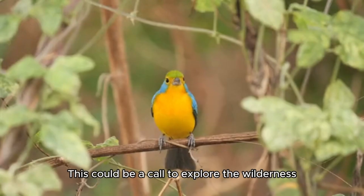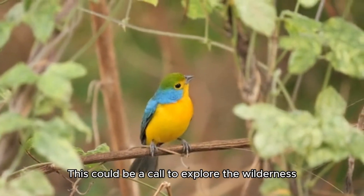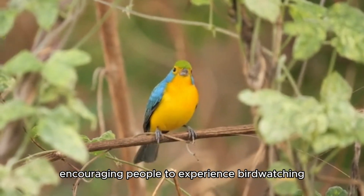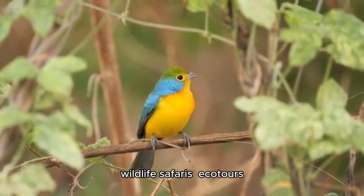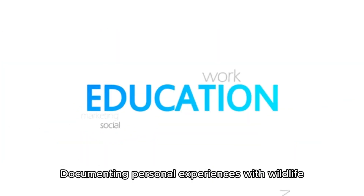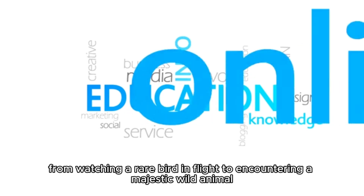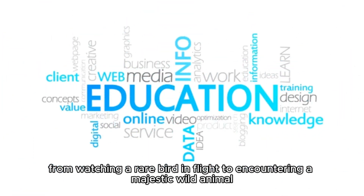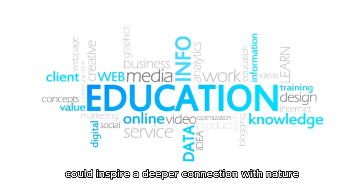Adventure and Exploration. This could be a call to explore the wilderness, encouraging people to experience birdwatching, wildlife safaris, eco-tours, and photography adventures. Documenting personal experiences with wildlife — from watching a rare bird in flight to encountering a majestic wild animal — could inspire a deeper connection with nature.